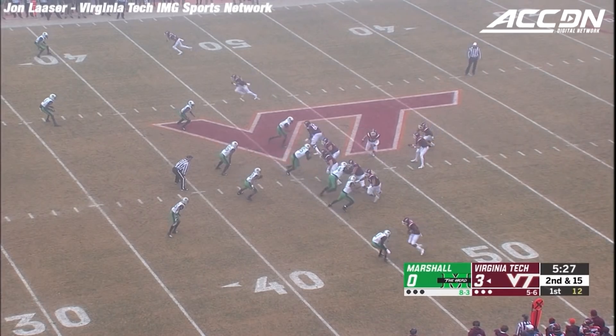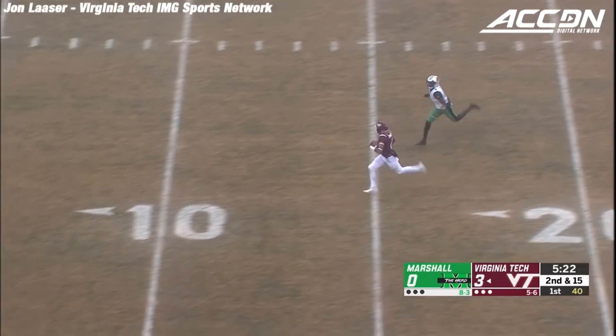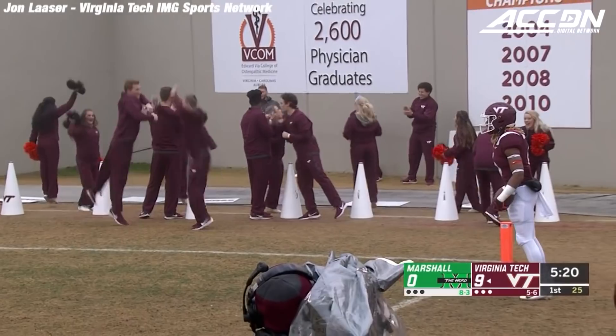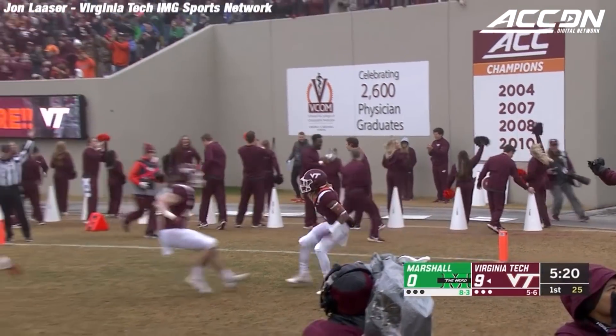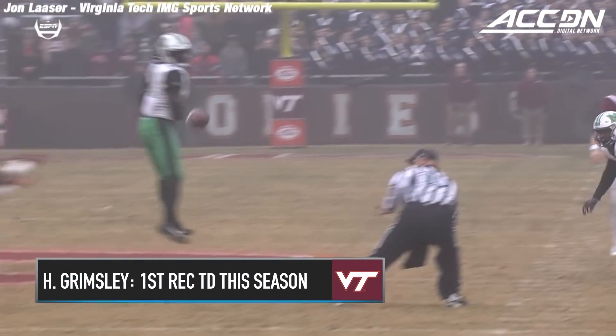Shotgun eye for Willis. Hazleton is alone to the left. Play fake, throw across the middle. It's caught on the run by Hezekiah Grimsley. Nothing in front of him but Blacksburg fog and he'll prance into the near corner of the end zone. Touchdown Virginia Tech Hokies, 46 yards.